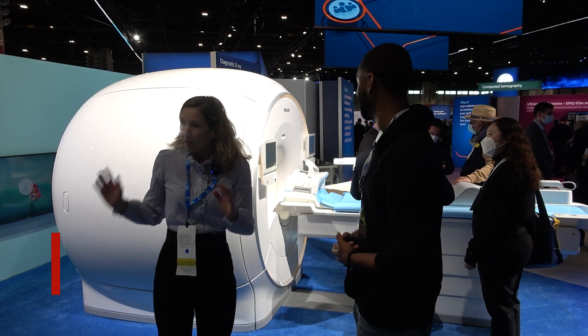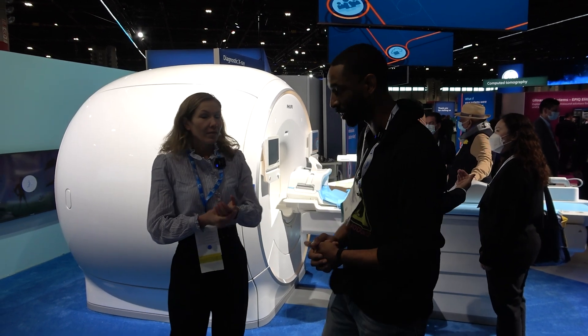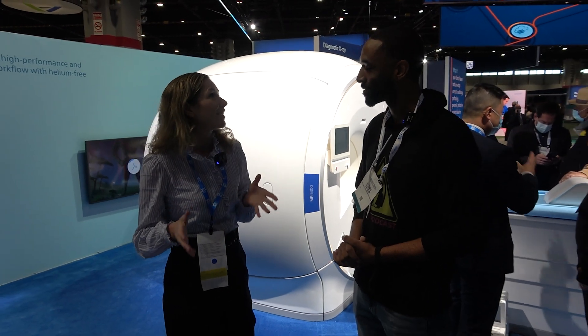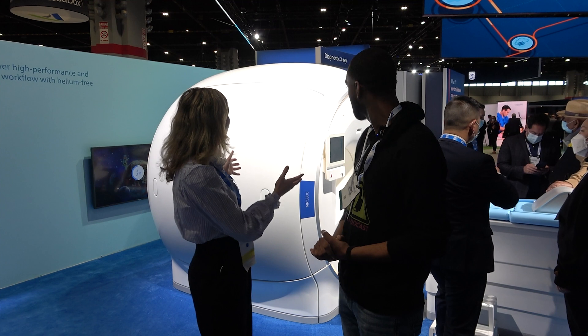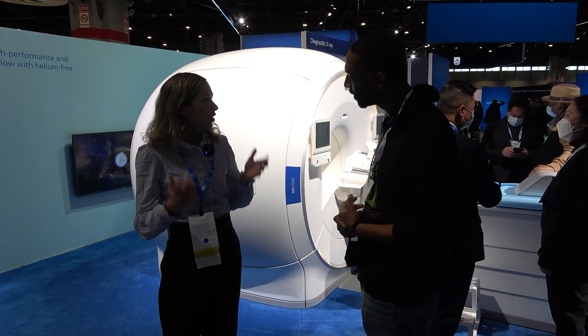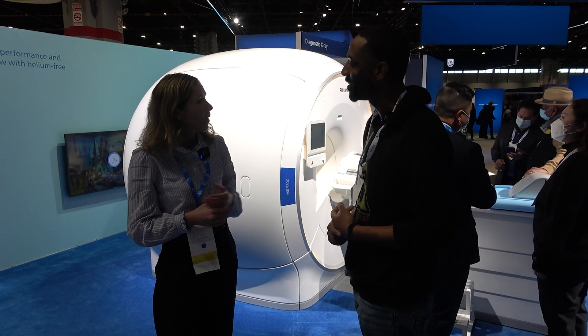It looks like you guys have a really nice setup here, so tell us about what you guys are doing. We actually have a very big lineup this year, so we have four key new MPIs. The biggest one is what we're looking at here. In 2018, we launched our first helium-free system.